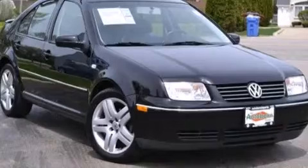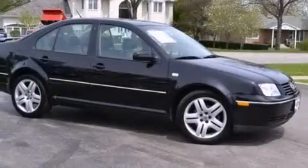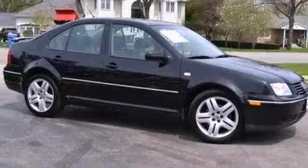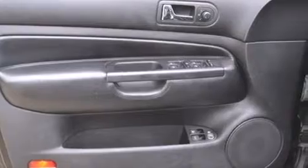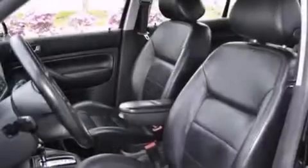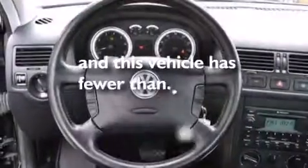Features include a sunroof, a premium audio system, aluminum wheels, a CD player, an illuminated driver's side vanity mirror, rear curtain airbags, rear seat childproof door locks, air conditioning, a pass-through rear seat, and this vehicle has less than 56,000 miles.